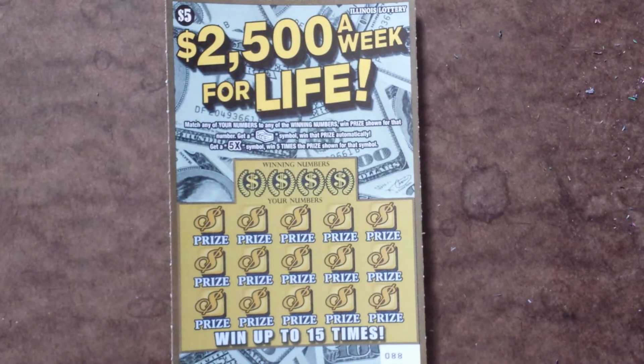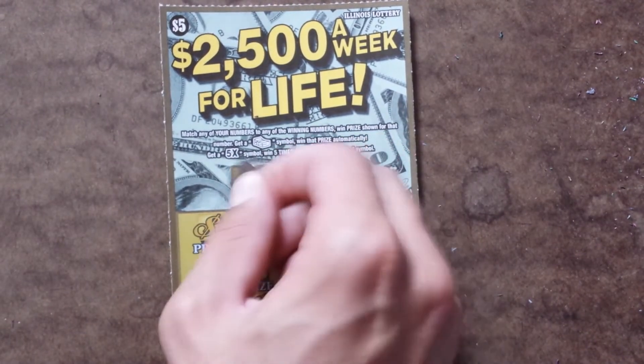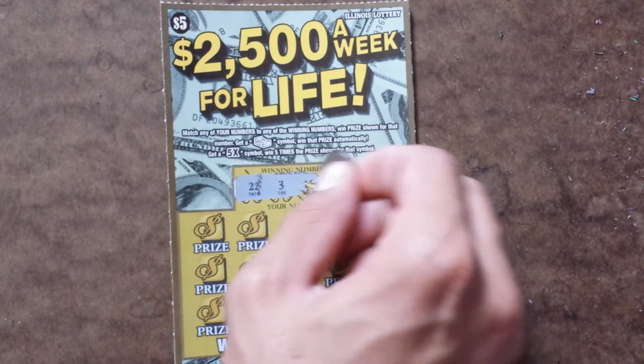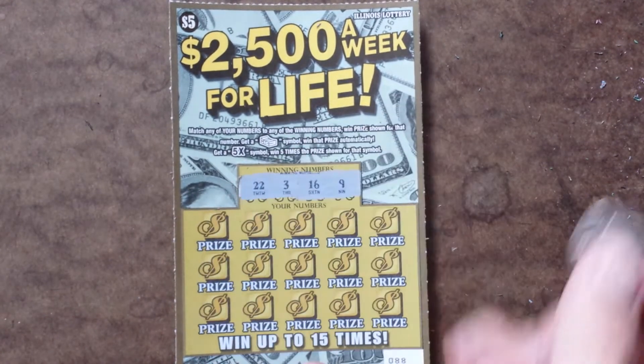That's what the full ticket looks like. It is ticket number 88. So let's see what happens. We've got a 22, a 3, a 16, and a 9.